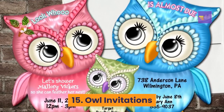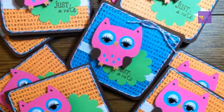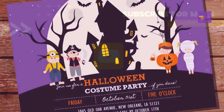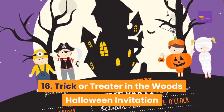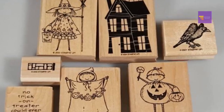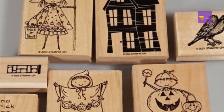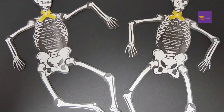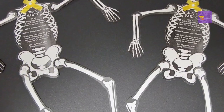Number 16: trick or treater in the woods Halloween invitation — this invite features a trick-or-treater walking through the woods in a cute ghost costume and an owl in the woods. Number 17: skeleton invitations — this invite is shaped like a skeleton, making it a really interesting invitation. Number 18: pumpkin top invitations — this pumpkin invitation is interactive; when the recipient pulls up on the pumpkin top, it reveals the party details.